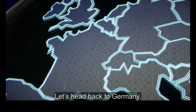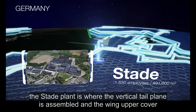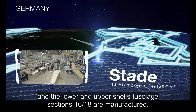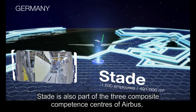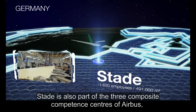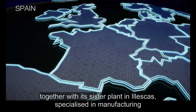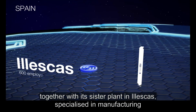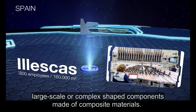Back in Germany, the Stade plant is where the vertical tailplane is assembled, and the wing upper cover and the lower and upper shells of fuselage section 1618 are manufactured. Stade is also part of the three composite competence centers of Airbus, together with its sister plant in Ilyeskas, specialized in manufacturing large-scale or complex-shaped components made of composite materials.